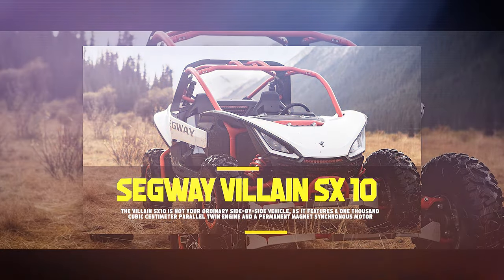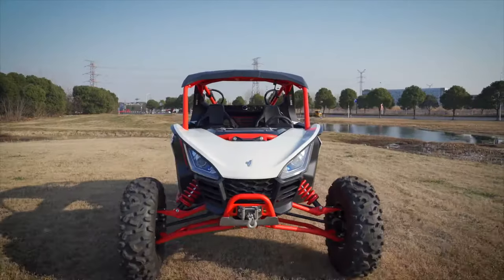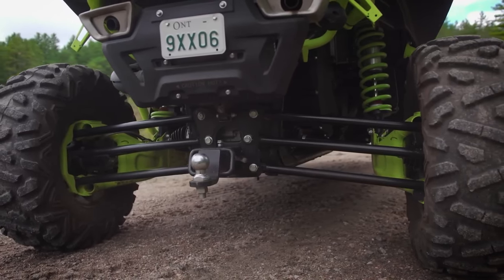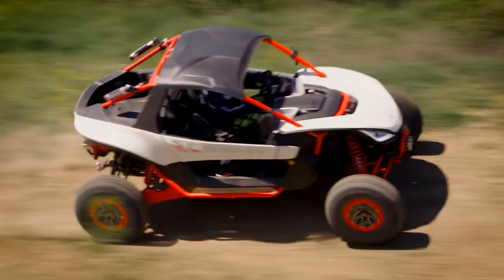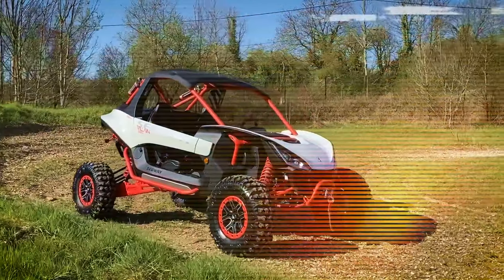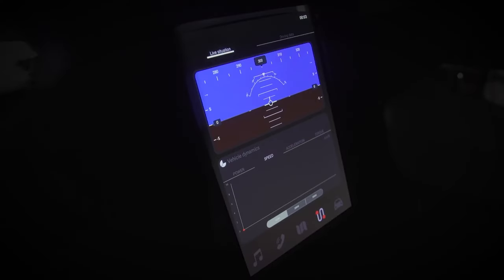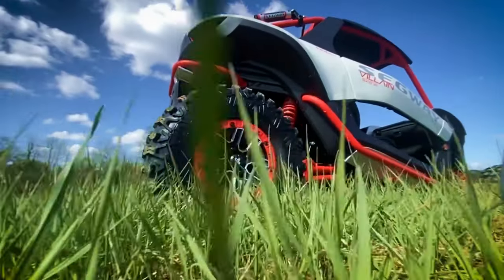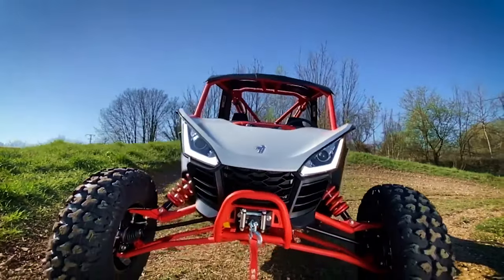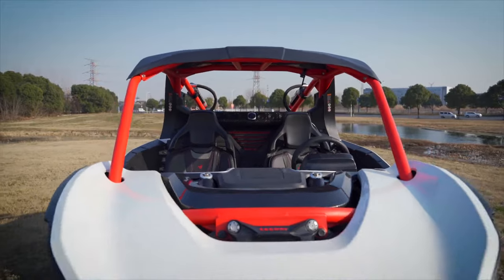Segway Villain SX-10. This ultimate off-road vehicle combines sleek design, high performance, and hybrid power. The Villain SX-10 features a 1,000 cc parallel twin engine and a permanent magnet-synchronous motor that delivers 196 horsepower and 250 Nm of torque, whether you choose the extended range mode or pure electric power mode. With a fully adjustable gas suspension system, beadlock rims, and a smart commanding system, it conquers any terrain with ease. Its flowing lines, vibrant steel frames, and exposed engineering create a sense of controlled tension that makes the Villain SX-10 stand out from the crowd.